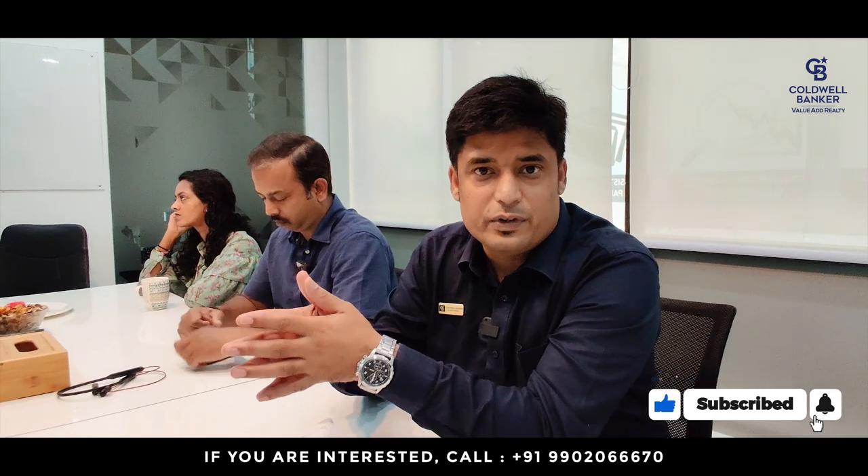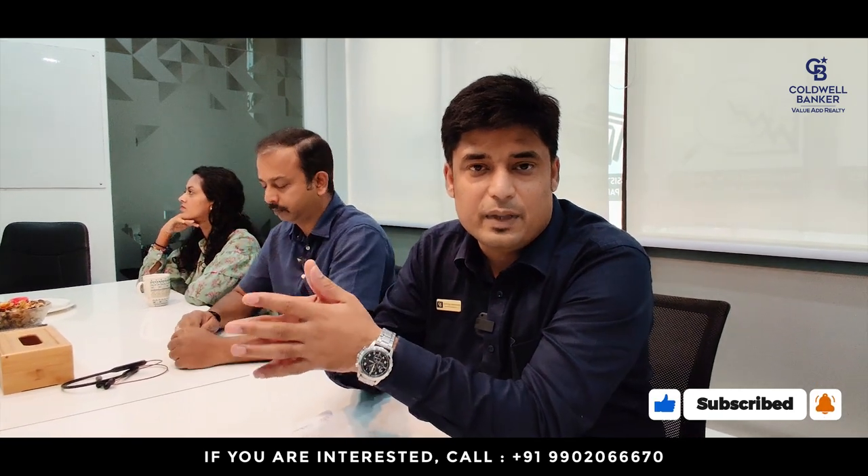Hey, welcome to our channel. Great news — the channel was in my name Balaji Badrinath, and we have now rechristened it to the more official name of our firm: Coldwell Banker Value Add Realty. The channel name is Value Add Realty, and I welcome you all for this wonderful video.